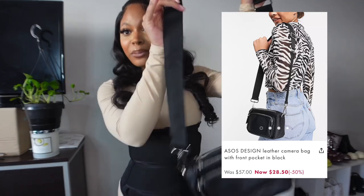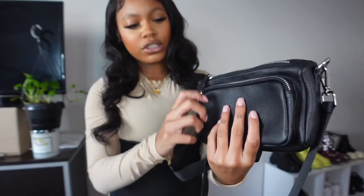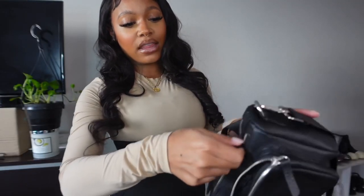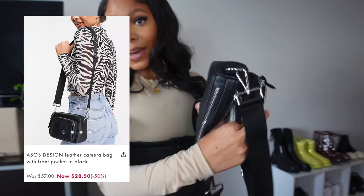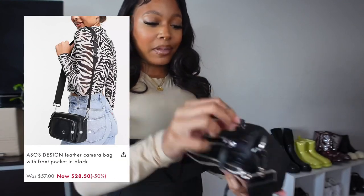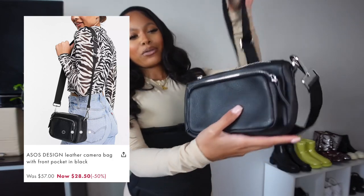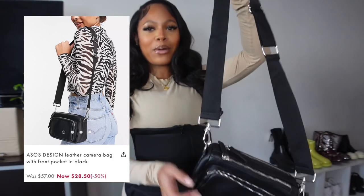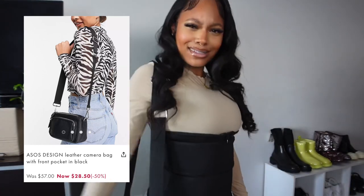There are three portions to the bag — the back, the middle, and the front portion — each with a nice amount of sizing, especially these big pockets. I still have the paper inside, but you can fill these to the brim. This is perfect — I can even throw my little SD cards in the front when filming. It's just a vibe.